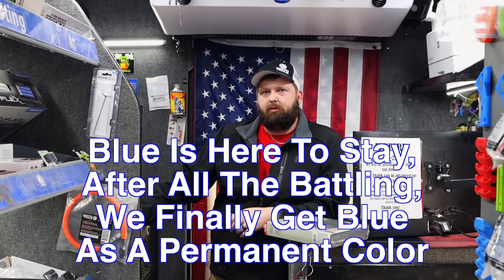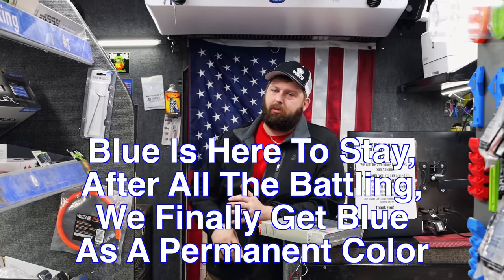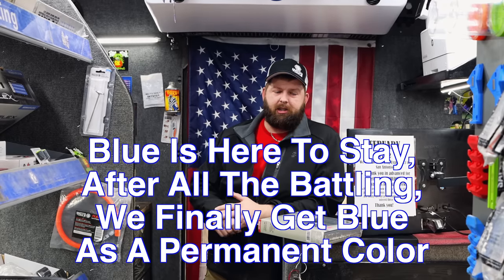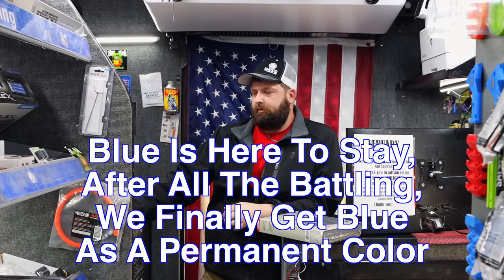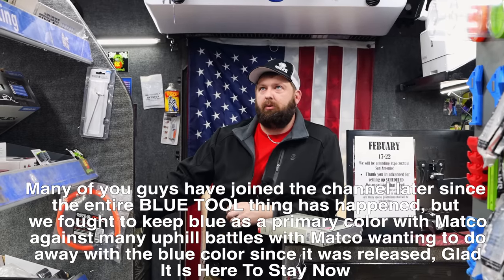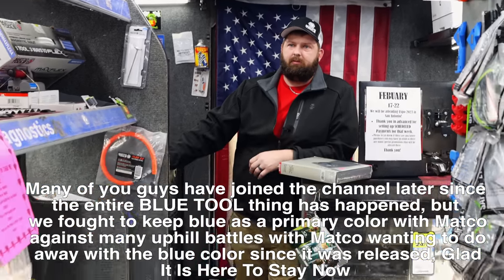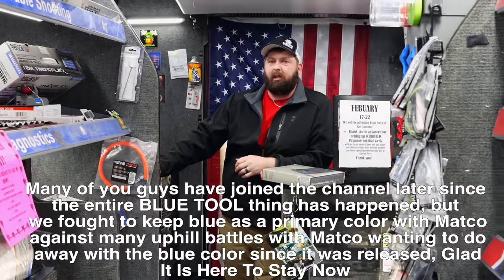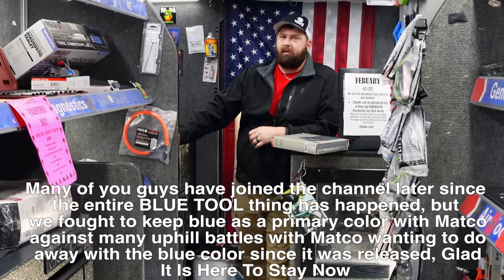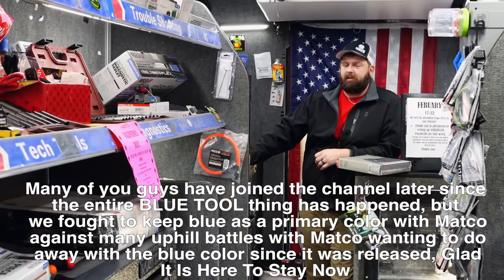So blue is going to be a full-on color. And I figure purple is right there behind it — with them doing purple pry bars and purple ratchets, I don't see it going anywhere either. I don't see it being long before we've got purple screwdrivers and stuff. I hope anyway, because purple has been a big hit since we've been talking about it. Color sells, man.